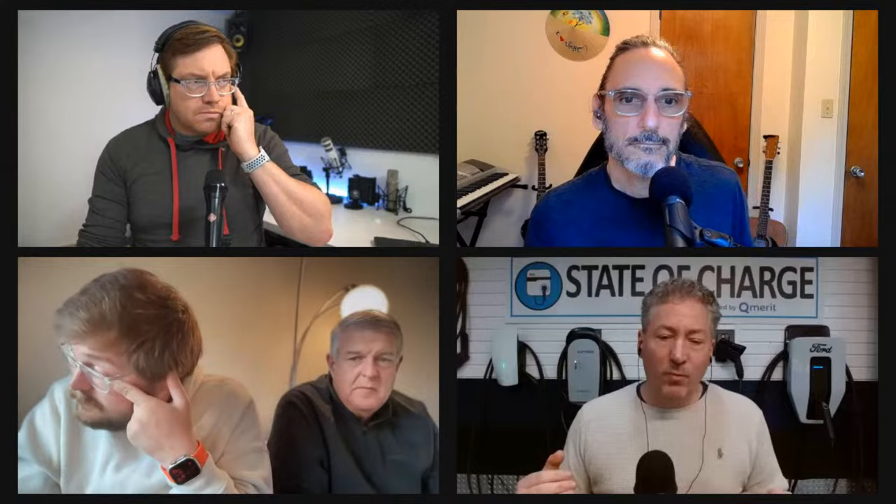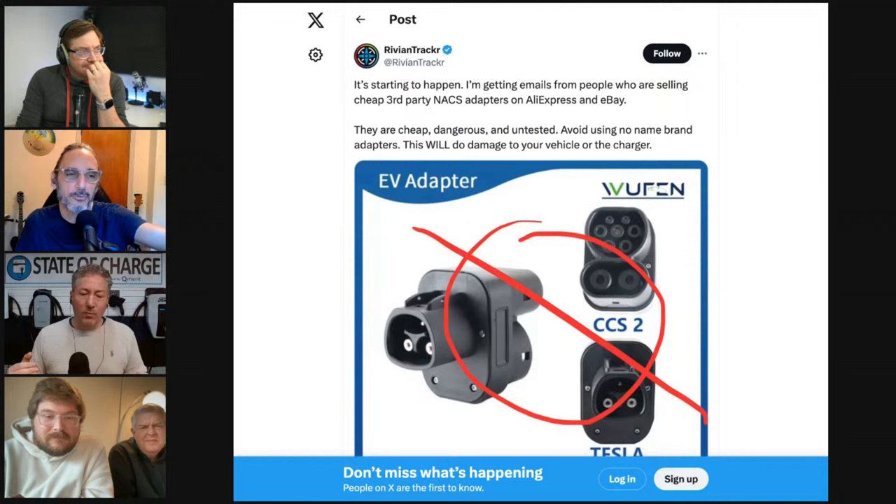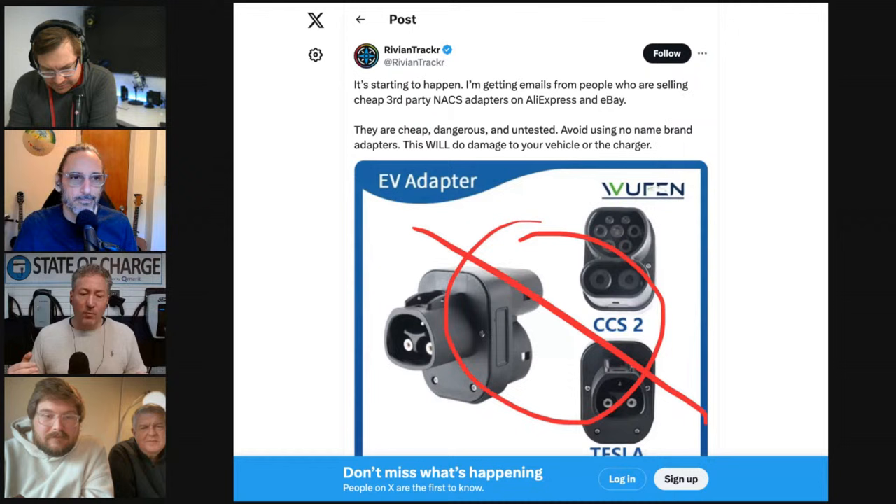There are going to be some really low-quality third-party adapters cropping up online — one company was sending CCS2 adapters in a CCS1 market, which suggests they don't even know what they're doing. Tom picked A to Z and Electron because he's used their other types of adapters for years and they've been relatively well-made. He won't necessarily review every other third-party adapter that comes to market.